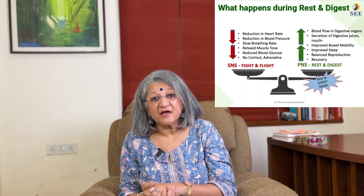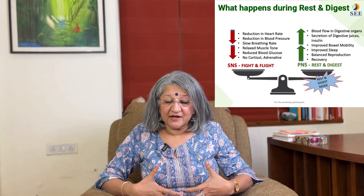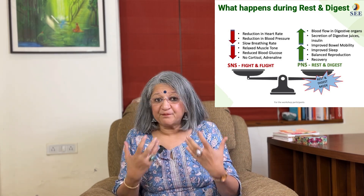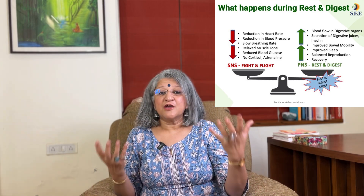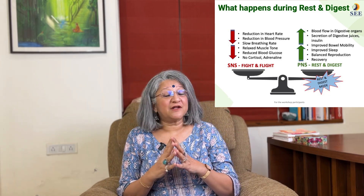When the danger is gone and you are relaxed, the PNS or rest-and-digest mode gets activated. This is when your muscle tone relaxes, cortisol is no longer secreted, and blood is directed towards your digestive and abdominal area. This is when the body recovers, recuperates, repairs, and focuses on digestion, reproduction, and sleep. In PNS activation, your muscles are relaxed, heart rate is slow, breathing is slow, and circulation is all focused in the digestive area. This is extremely automatic — it is not in our hands.